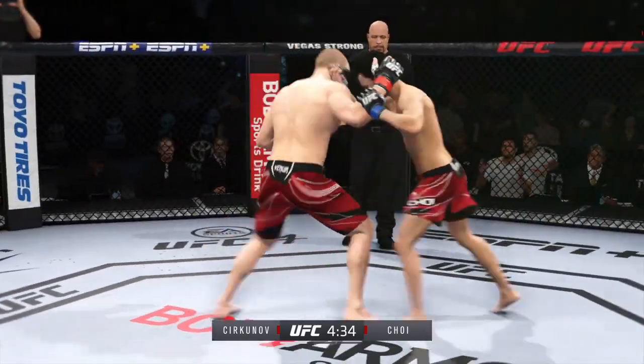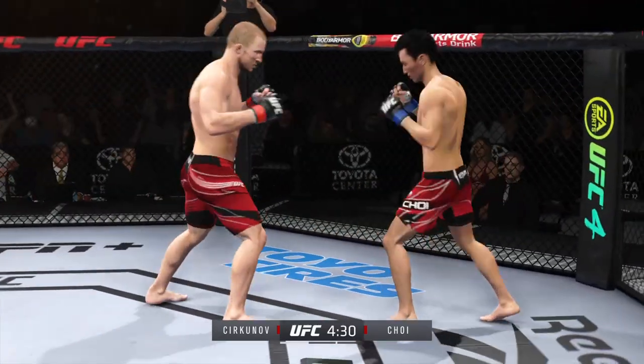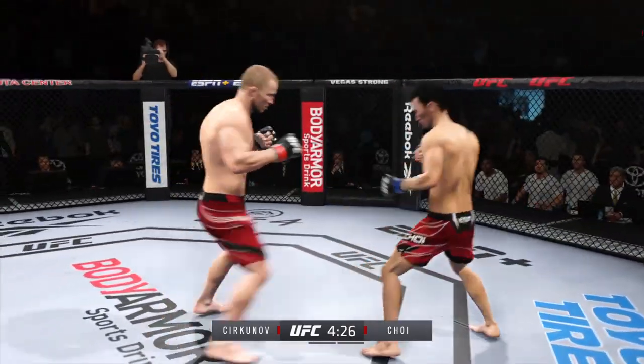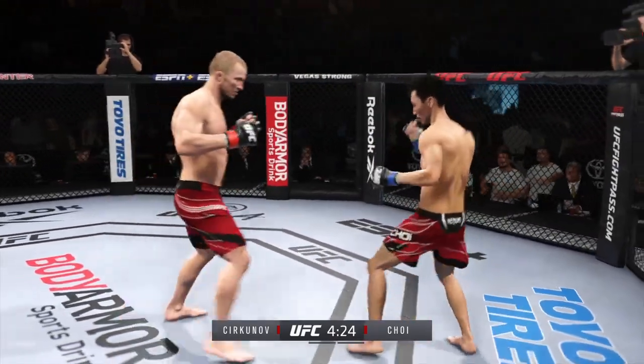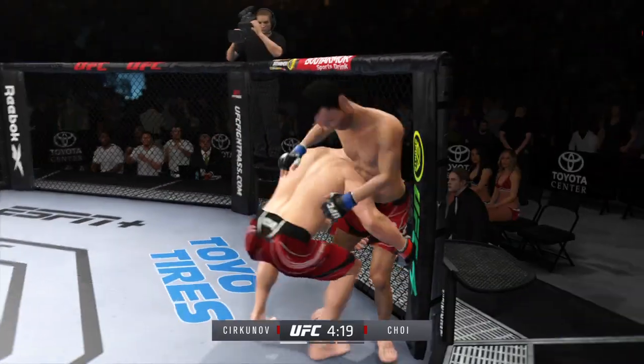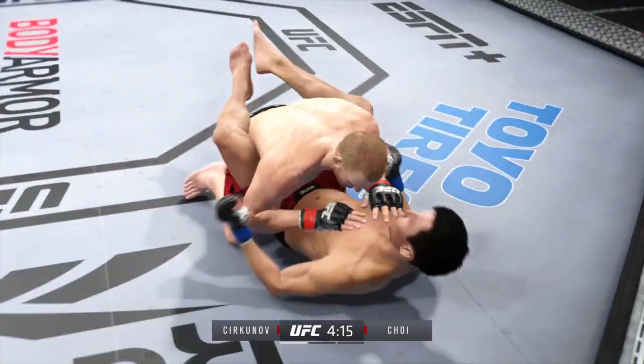Nice land there with the punch. He's taking advantage of what is an obvious edge in range. Nice punch here — just out of range with that right hand. Another punch to the head. He's really turning. He told us on Thursday — nice job to stick with it there to complete the takedown.